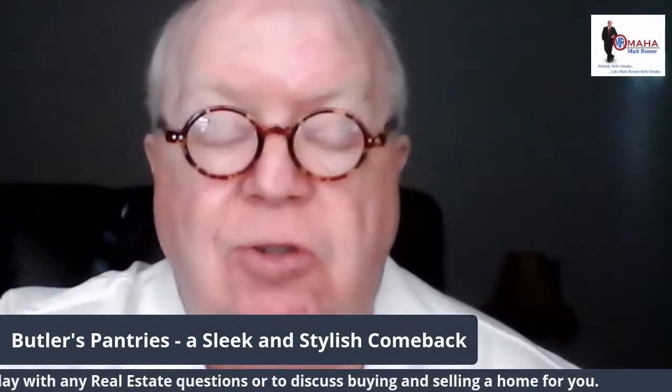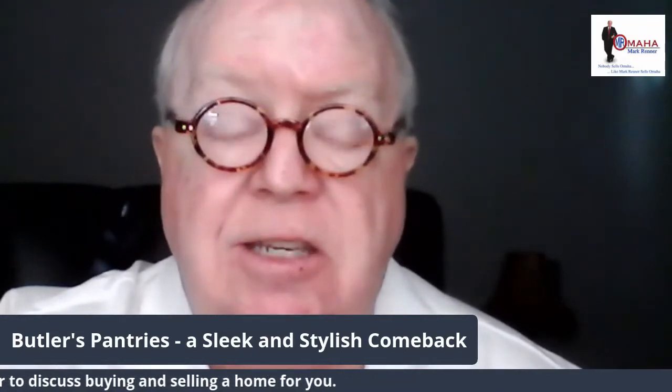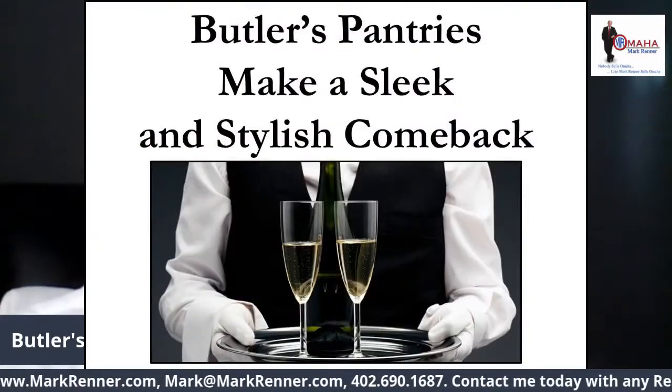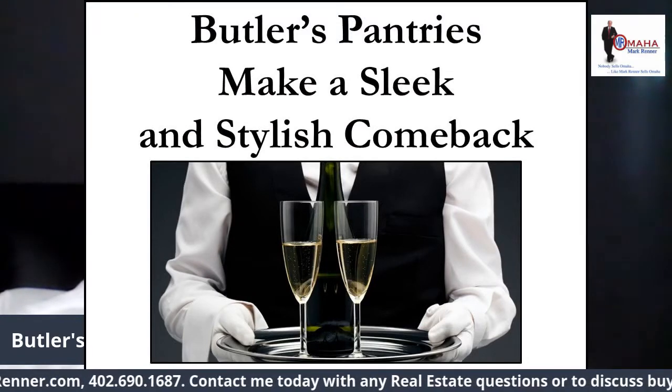Today is a really fun topic: butler's pantries. Especially as we come to the holiday season, we can see the use of it as we entertain for Thanksgiving and for Christmas. This is something that's really fun, and I see more and more of this every day in the business. So let's talk about butler's pantries making a sleek and stylish comeback.